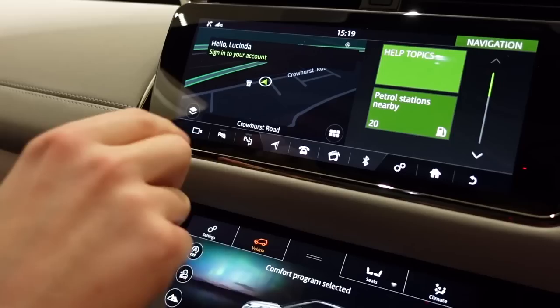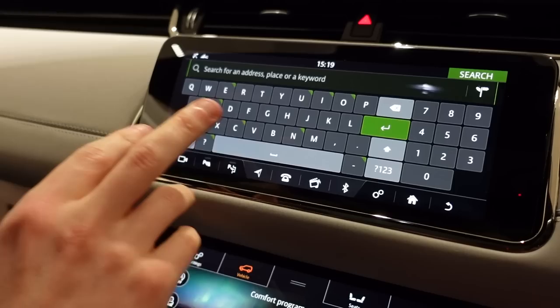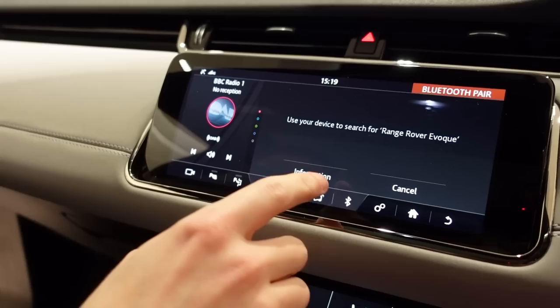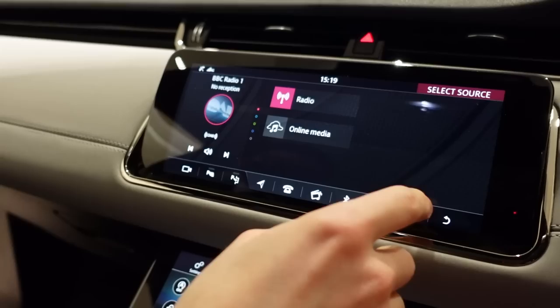For the sat nav, hit the six squares, go to the top and type in the postcode or address — as easy as that. For Bluetooth, go onto your phone, set it up, and all your phone calls and recent calls will come up on there. For radio, you've got different sources — radio, online media, and you can plug in a USB and play via your phone.